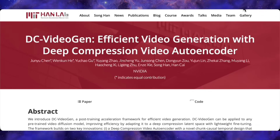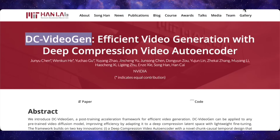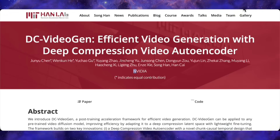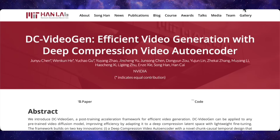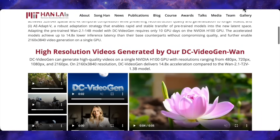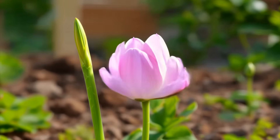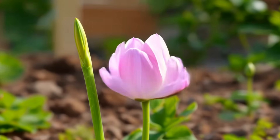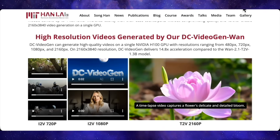Next, NVIDIA just dropped a bombshell called DC VideoGen. This isn't a new AI model — think of it more like a supercharger for the models that already exist. The full name is Efficient Video Generation with Deep Compression Video Autoencoder, but all you need to know is that it promises to make video generation way faster and way more beautiful. Here's a time-lapse of a flower blooming — it perfectly captures that delicate unfolding of the petals. The motion is silky smooth and the detail is consistent, with none of that flickering or weird morphing you sometimes see. It looks like a real professional time-lapse.